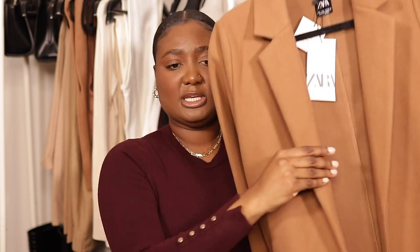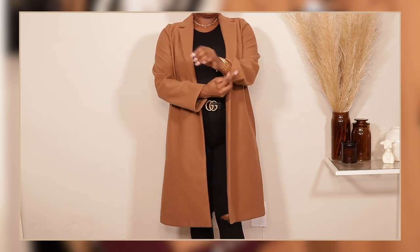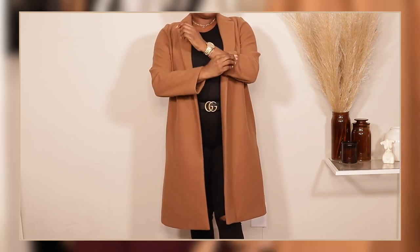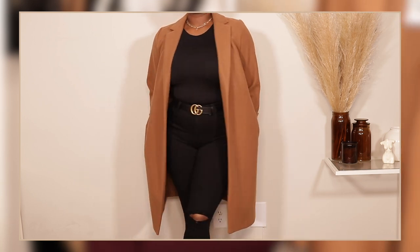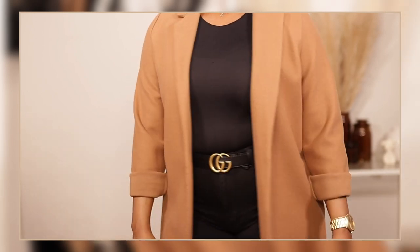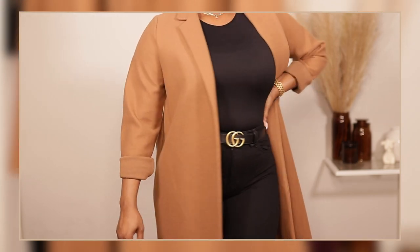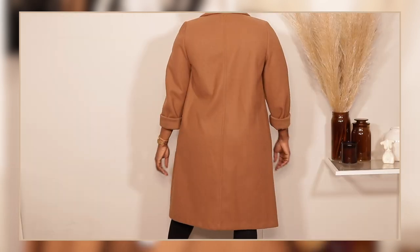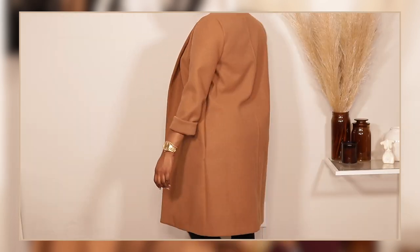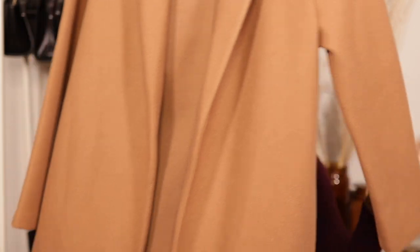We have yet another coat — a different shade and style. It's just a coat with a lapel collar, no buttons anywhere, something you can just throw on. I love this color — it's like a camel brownish, mid-camel kind of color. It is pretty long and I've always wanted something in this color. I got it in a size large and it was $49.90.